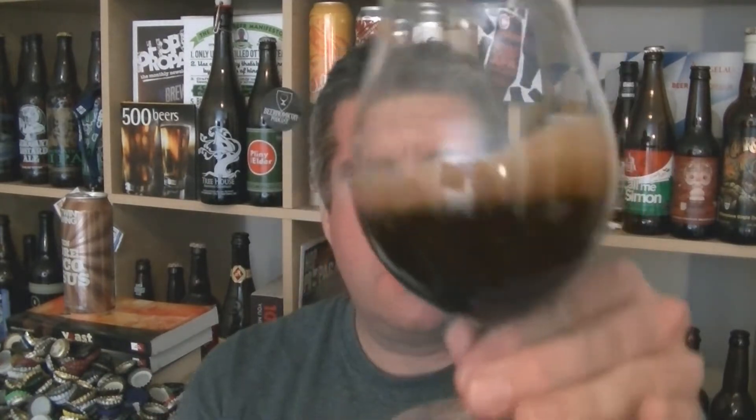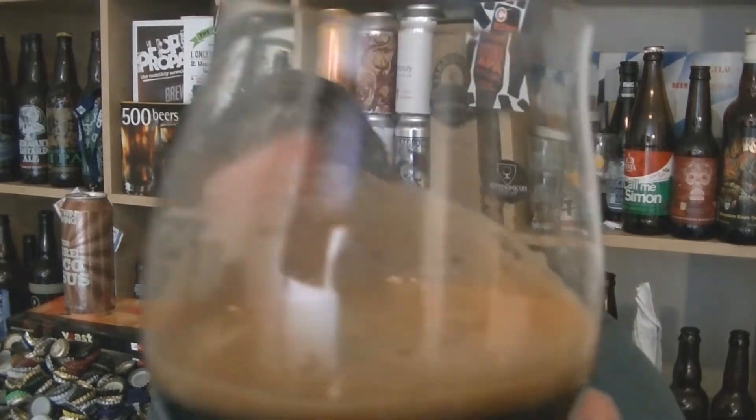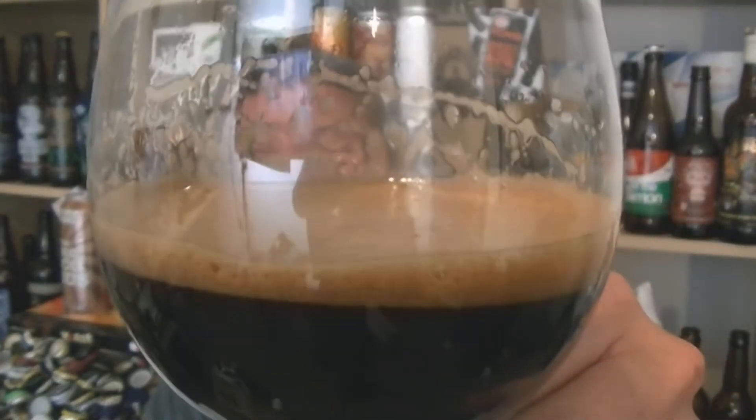So, beer in the glass — absolute pin. Bright, black as night. Like a shiny piece. Look at that — that's incredible. Perfect Imperial Stout. Lovely. Mid, got a darkish tan head. Let's give it a swirl and sniff, check out the aroma.